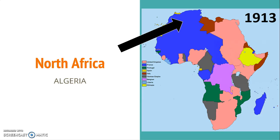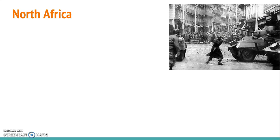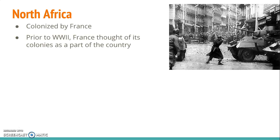Let's take a look at some of the specific countries and what it took for them to gain independence. We're going to start in North Africa with Algeria. North Africa had been colonized by France. Before World War II, France had thought of their African colonies as part of the country — they weren't viewed any differently.